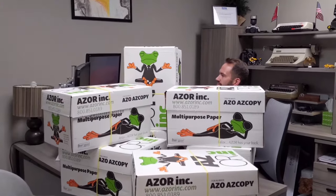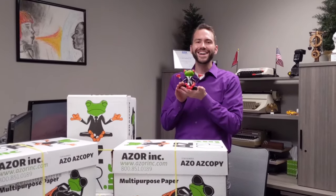Where'd you get all those office supplies, Mike? I got them from the frog!